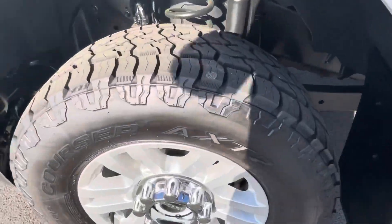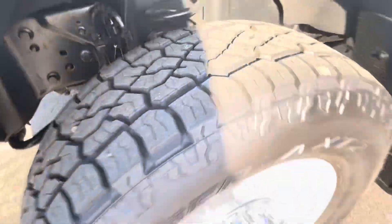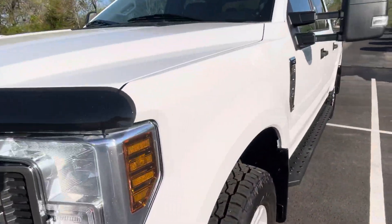Got great Mastercraft tires there. See the aggressive all-terrain treads there. Excellent condition on the tires.